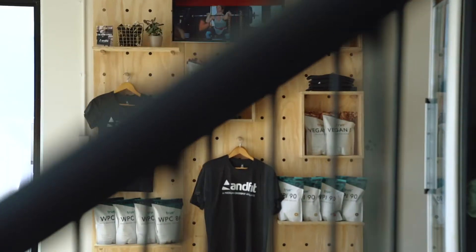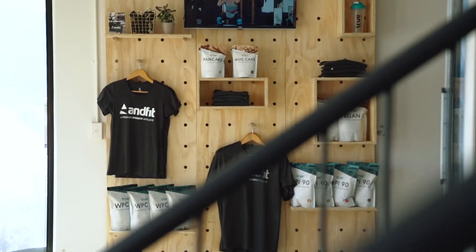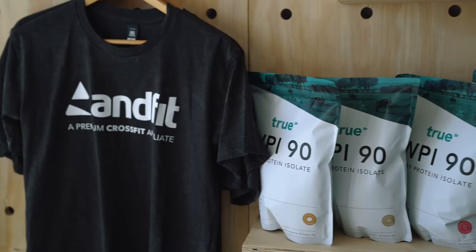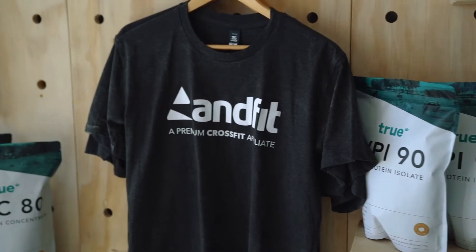they have to put their gear over here, go to the toilets over there — there's no real way a member can come in without being exposed to the pro shop. If all you've got is stuff on shelves behind your desk, that's not a pro shop. People need to be able to touch it, to see it. You need to guarantee their interaction with it every single day. Location matters.